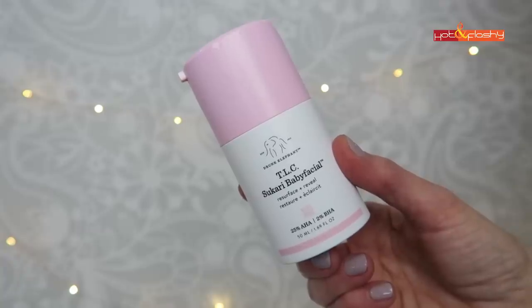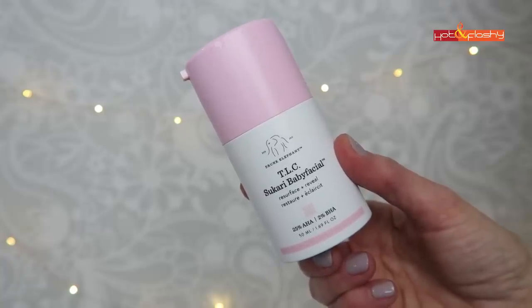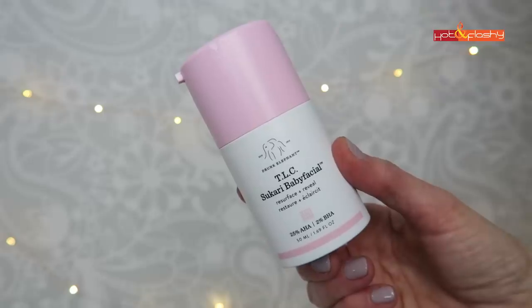Once a week I do a mild 25% peel at home — this is from Drunk Elephant, their TLC Sukari Babyfacial. It contains 25% alpha hydroxy acids: a mix of glycolic, lactic, tartaric, and citric, plus 2% beta hydroxy acid, at a pH of 3.32. It's a 10-minute peel — you rinse it off, moisturize well, and go to bed. When I wake up the next morning, my skin is so smooth and feels like baby skin.